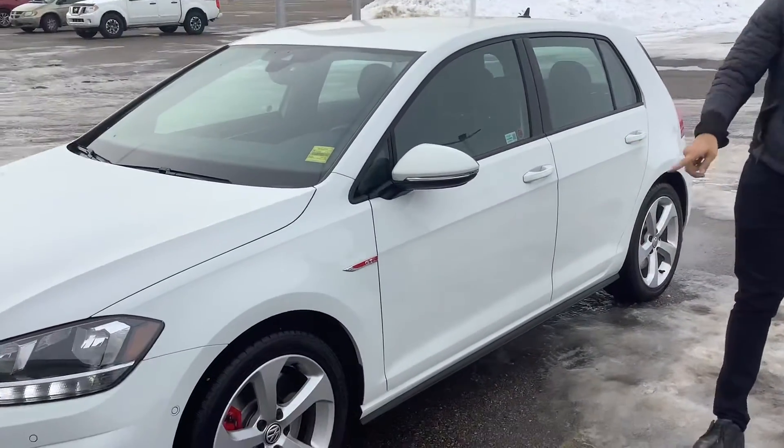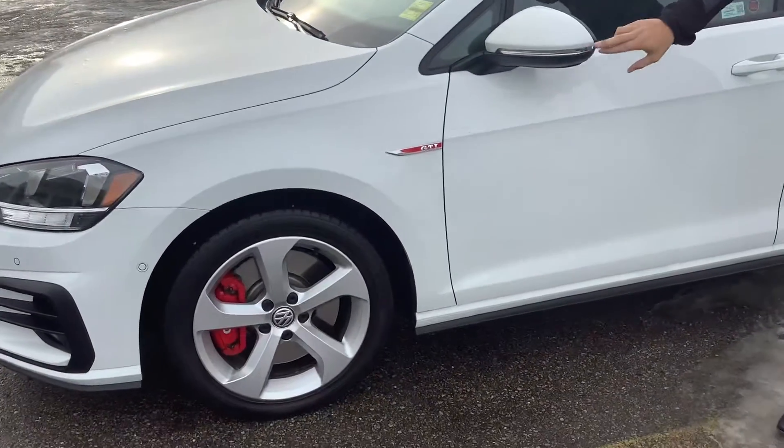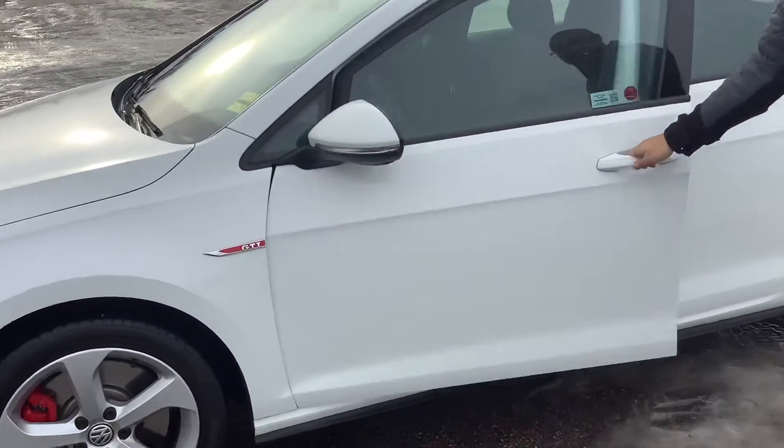GTI — just in case you forget — you got the red brakes. You got the side marking there. And speaking of the side, you got LED side markers on the outside.